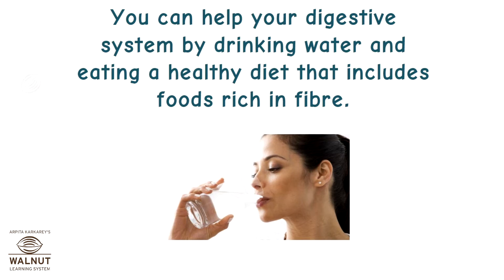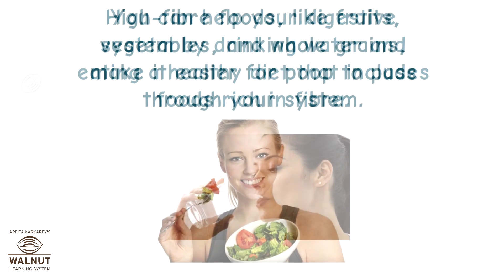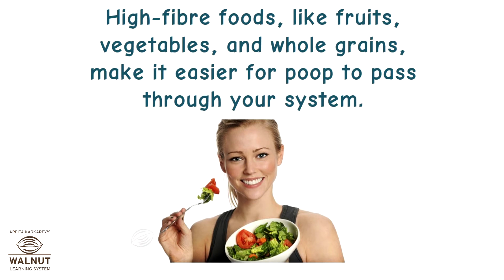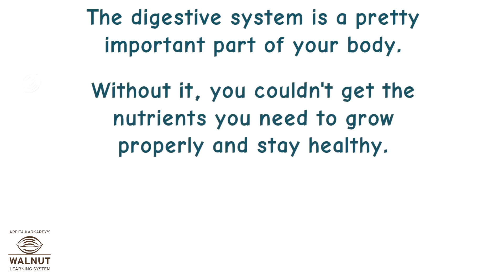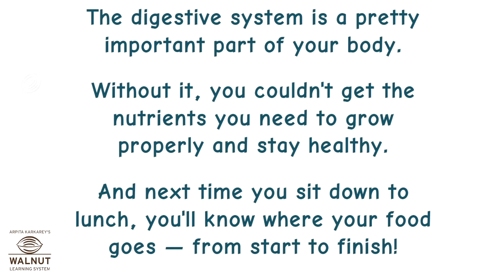You can help your digestive system by drinking water and eating a healthy diet that includes foods rich in fiber. High-fiber foods like fruits, vegetables, and whole grains make it easier for poop to pass through your system. The digestive system is a pretty important part of your body — without it, you couldn't get the nutrients you need to grow properly and stay healthy. And next time you sit down to lunch, you'll know where your food goes from start to finish.